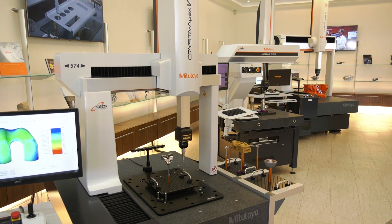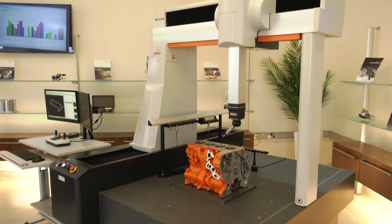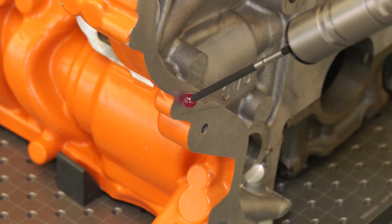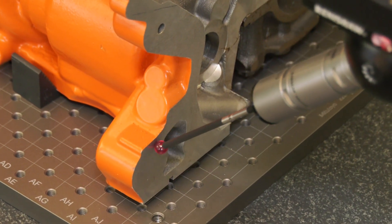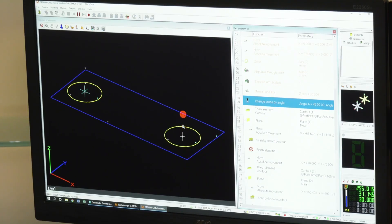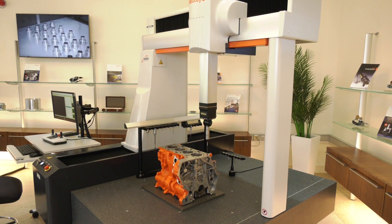Our first one we'd like to talk about is the most common style machine, which is the Crysta Apex V series. This machine has taken over from the Crysta Apex S series. The advantages of the new machine include an updated controller, which means the machine can move faster between measurements and during the measurement cycle itself. We have a faster processing speed, and the machine also has a new absolute near scale system, which means when you switch the machine on, it doesn't have to find its home position any longer — we can switch it on and basically start to measure.